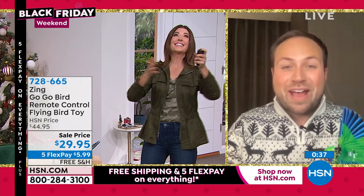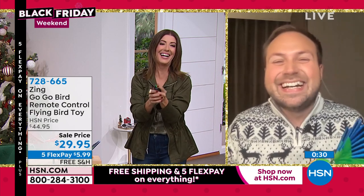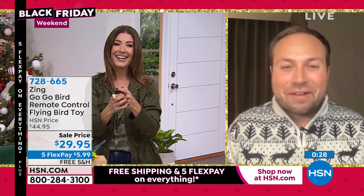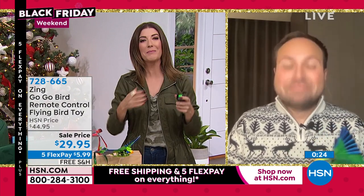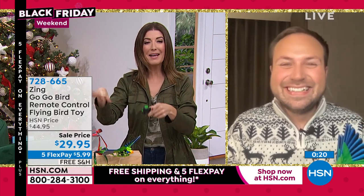For a remote-controlled flying toy, you just choose the red or the green — where's he going? He's going to the other side of the studio! Super fun. In fact, I was doing some circles around some of our employees before the hour. It's a blast — lowest price ever. Thank you so much, James. Have a wonderful holiday with your family. If you want the cardinal or the parrot, it's the lowest price we've ever offered here on HSN — big savings. Everything's on five flex pay and free shipping.